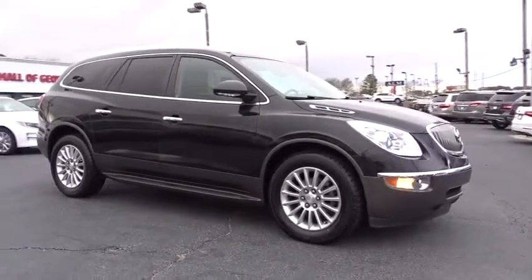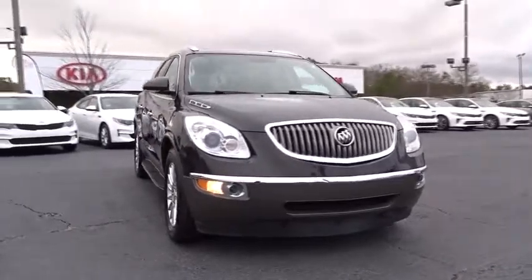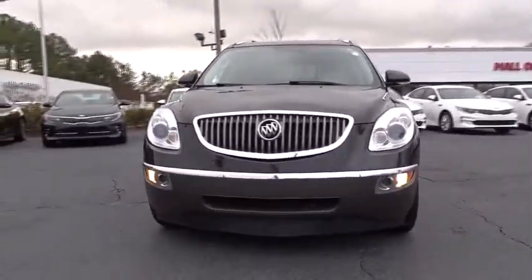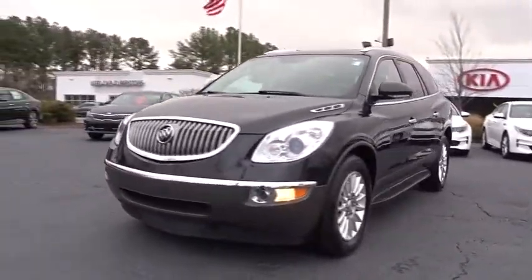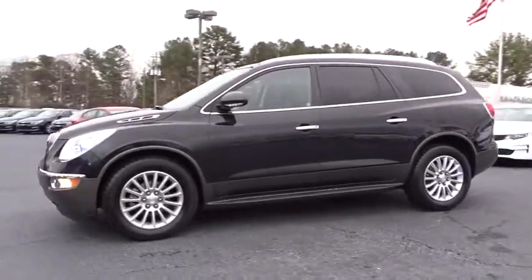The 2012 Buick Enclave. The Enclave offers three rows of seats standard with seating for up to eight passengers. Not only is it roomy and stylish, but Buick really did its homework on this vehicle. They did not cut any corners.